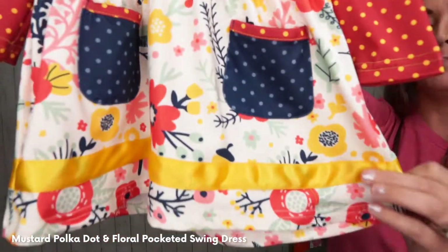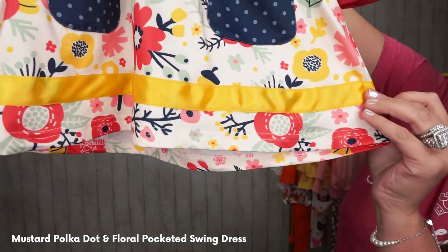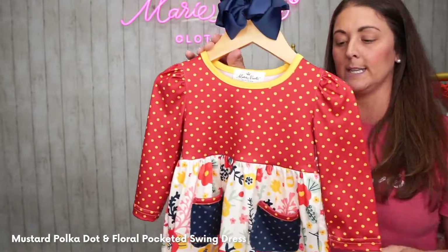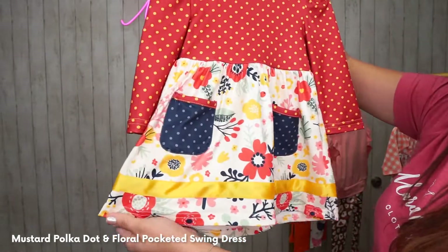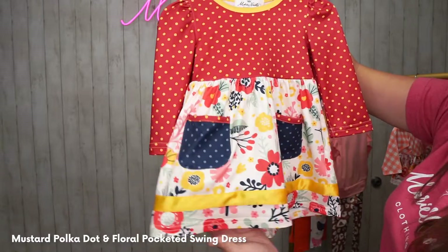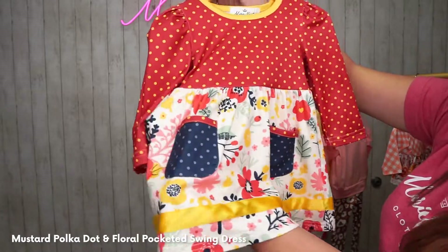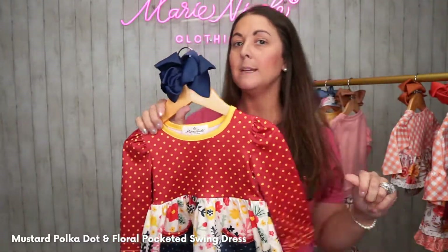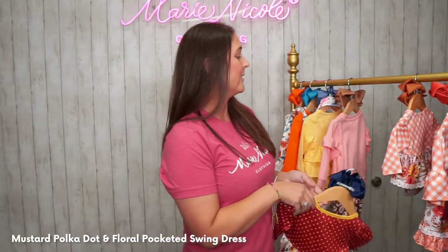Look again at that detail — that yellow ribbon at the bottom. So pretty, guys! It is paired with our 5-inch Navy bow — so gorgeous. But you can bring out the yellows, pair it with yellow or gold or even the mint. You can pair it with so many options. We love this — it's definitely a versatile piece.